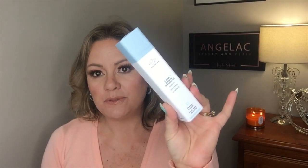The Drunk Elephant B Hydra comes in a 50ml bottle. It retails in the US for $52, available on sephora.com and the Drunk Elephant website. In New Zealand it is $82 and available from mekabeauty.co.nz.